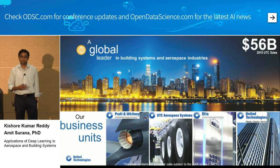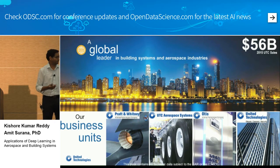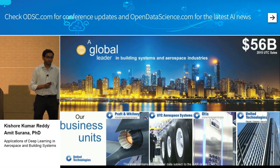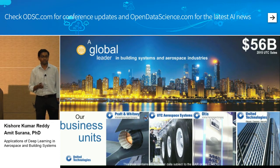Pratt and Whitney builds and maintains jet engines and does a lot of military applications. UTAS builds and develops aerospace components and systems — things like spacesuits, life support, and aircraft brakes. Otis builds elevators, escalators, and walkways, and actually moves close to the equivalent of the world's population in three days. The fourth business unit is climate control and security, which includes perimeter security, badge readers, HVAC systems, and a company called Lenel, which does video surveillance.